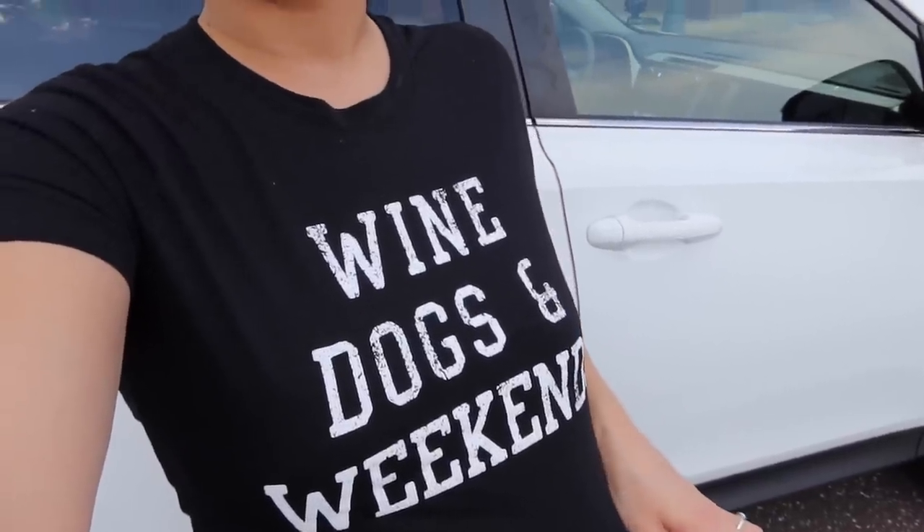Don't forget to grab a snack and let's take a moment and appreciate my shirt — wine and dogs and weekends. I got it from Target. Anyways, let's go ahead and start shopping because it's about to thunderstorm. I don't know if you guys can hear the thunder but it's about to come down heavy, so let's start shopping.